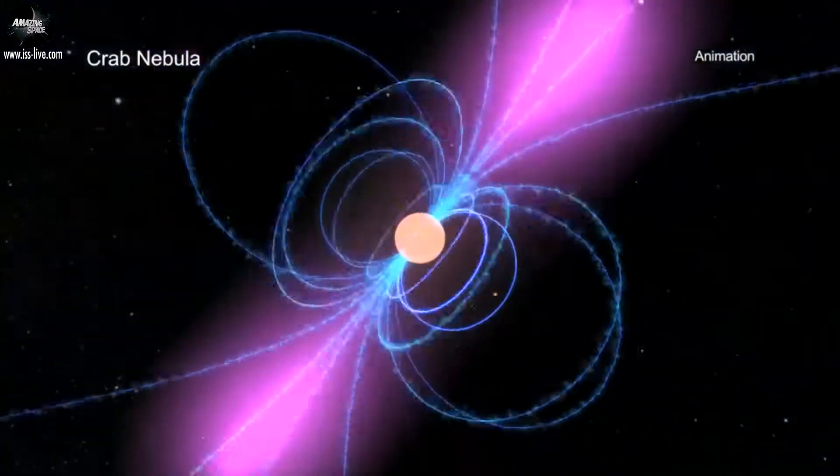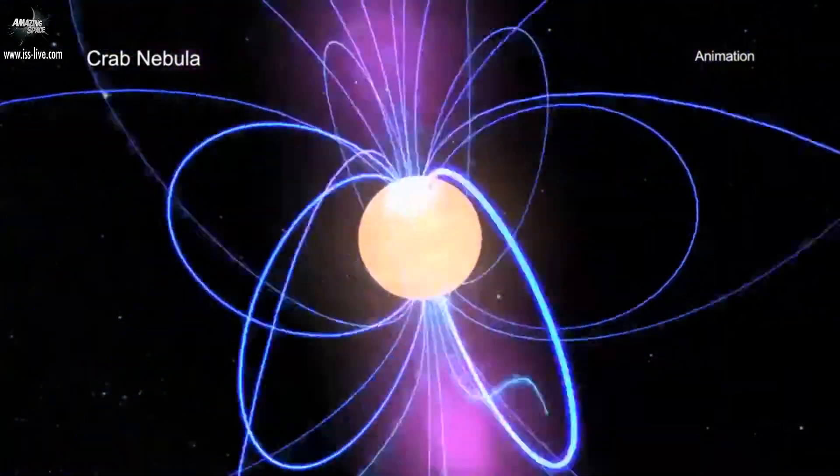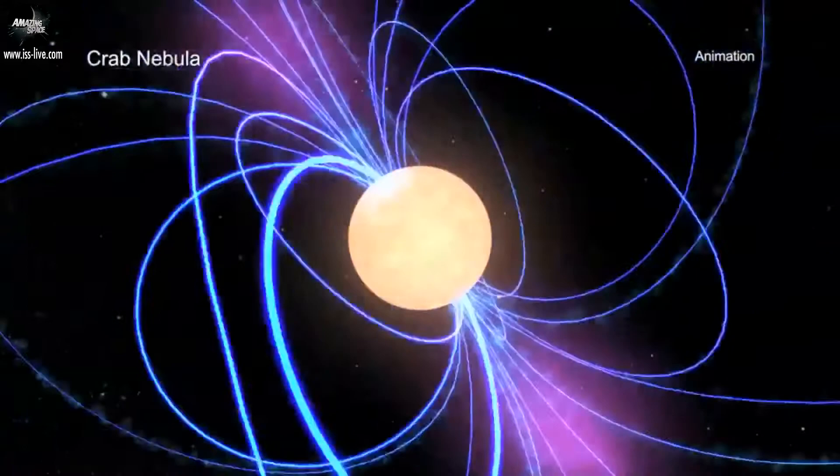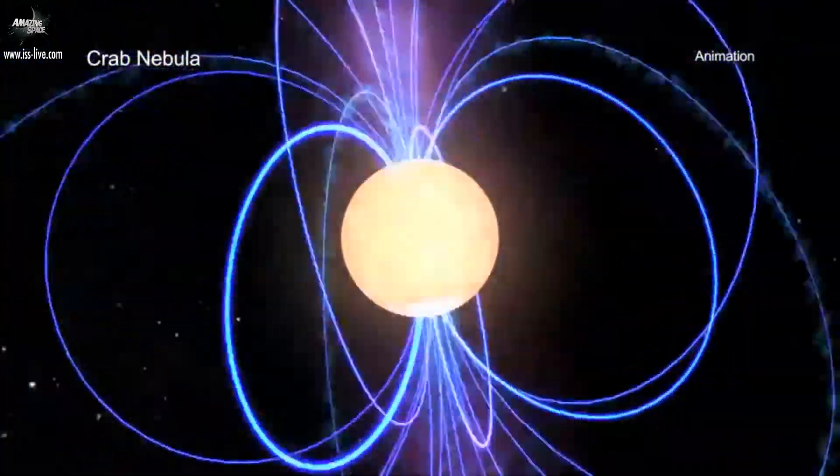Today, astronomers know that the Crab Nebula is powered by a quickly spinning, highly magnetized neutron star called a pulsar, which was formed when a massive star ran out of its nuclear fuel and collapsed.